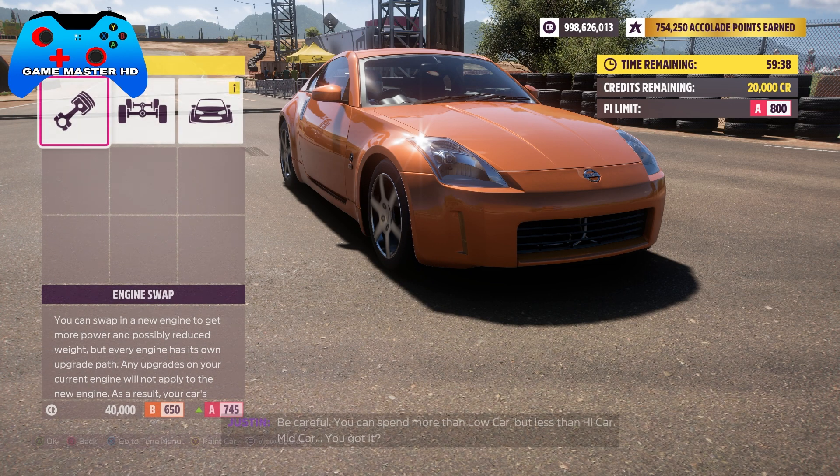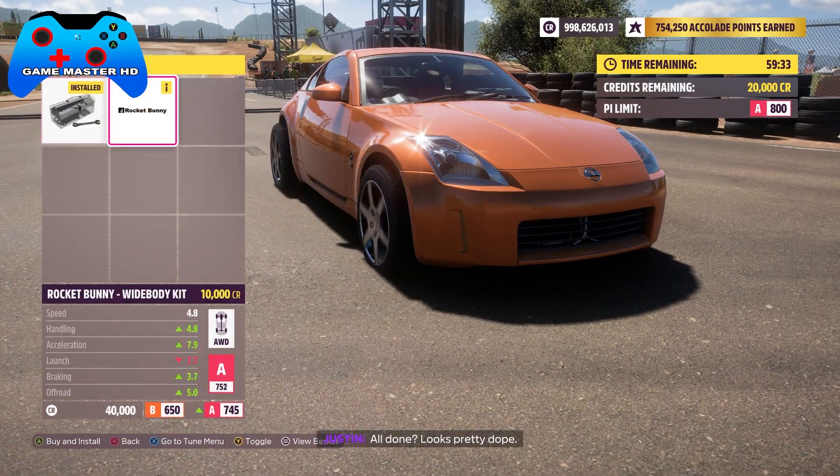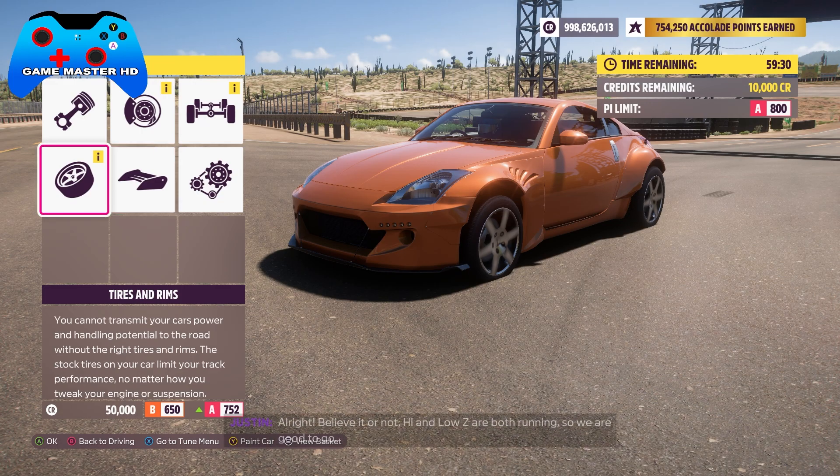You can spin more than low car, but less than high car — mid-car. Looks pretty dope. We could probably cram a few more upgrades in there. Start with some test laps, get a good feel for it.